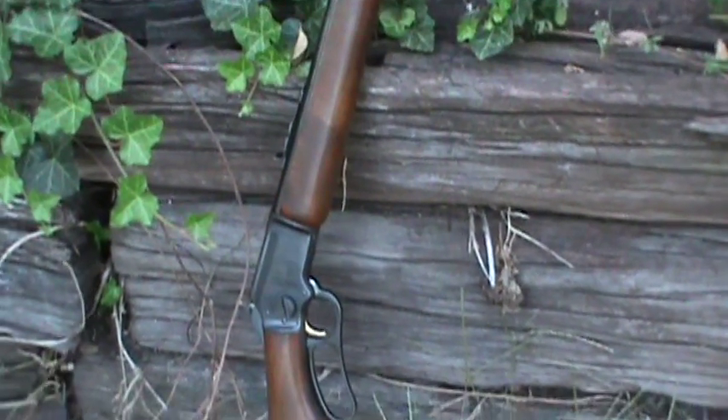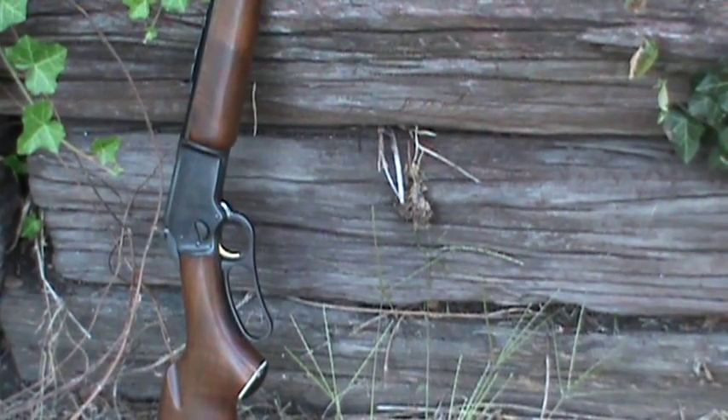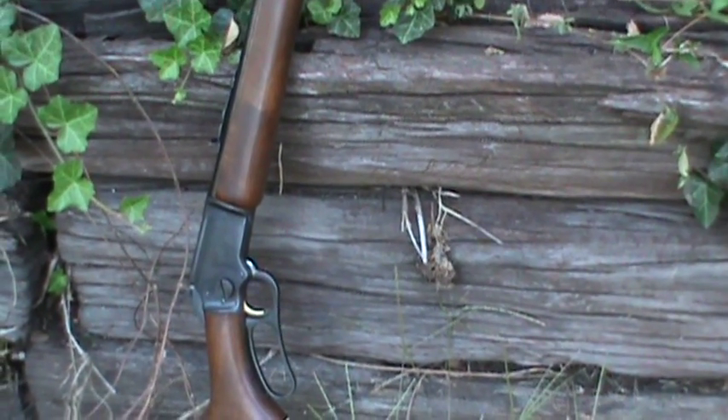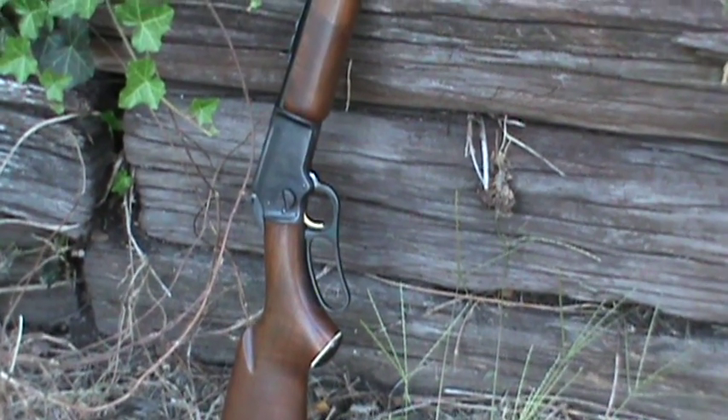Hey guys, this is 51DSS and I'm happy to show you something here - a new purchase. I went and made a giant mistake today: I went to a gun show. And what you see here is a Marlin 39A.